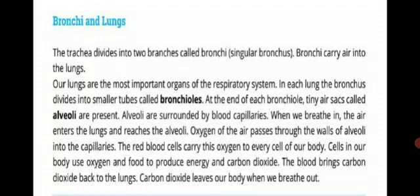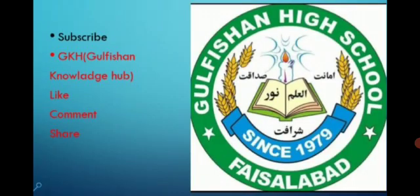Okay students, we have completed our today's lecture. If you have any difficulty, you can discuss with me in the WhatsApp group. Also subscribe to GKS, Gulufshan Knowledge Hub. Like, comment and share. Jazakallah, stay blessed, Allah Hafiz. Thank you.